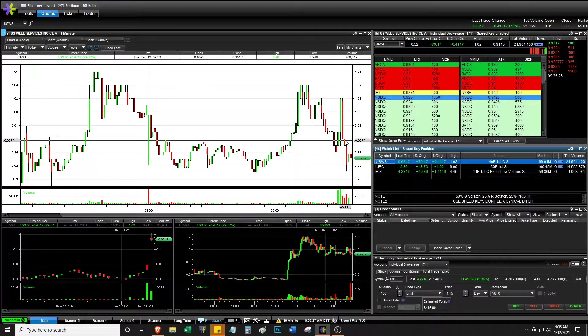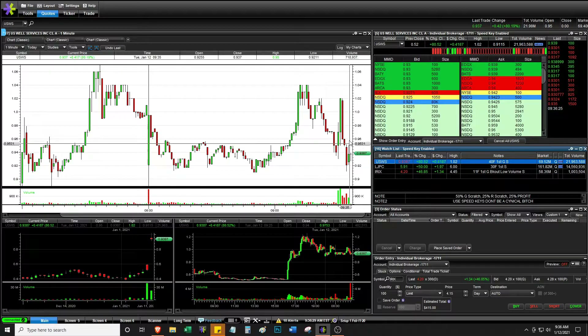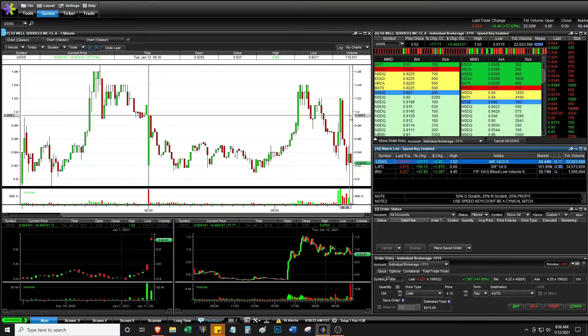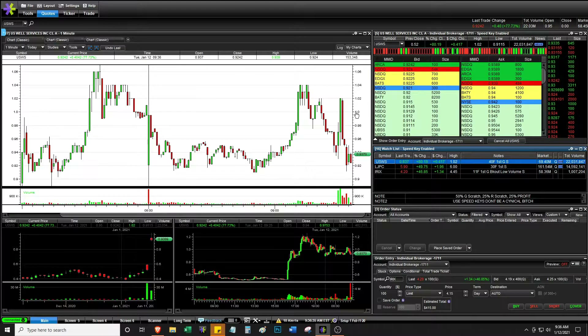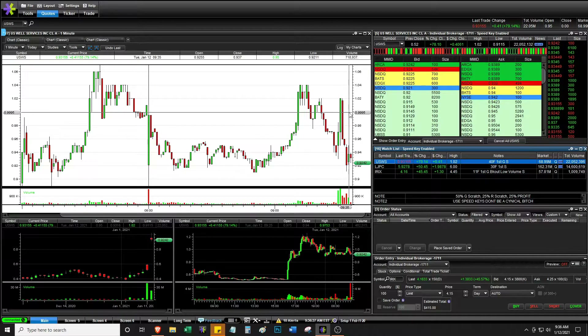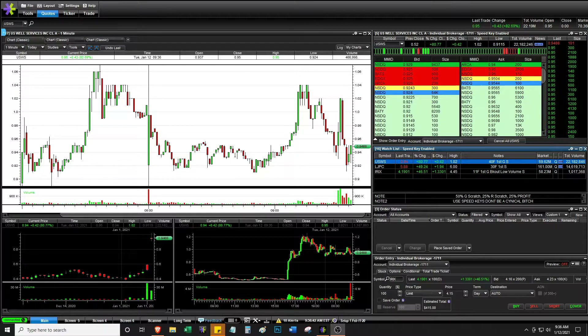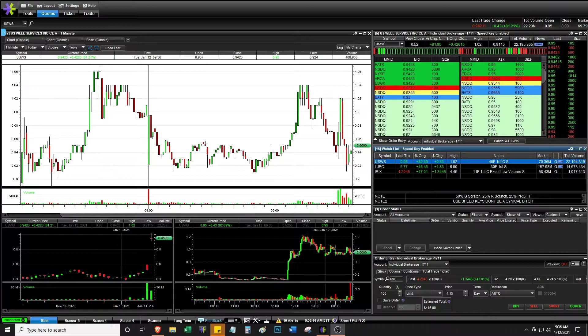USWS, very interesting. If it were to spike back and maybe consolidate at the $1 level, that would be a bullish sign. Probably not going to trade this one, but it was nice to see — even though it was just for one minute — that rejection right there.